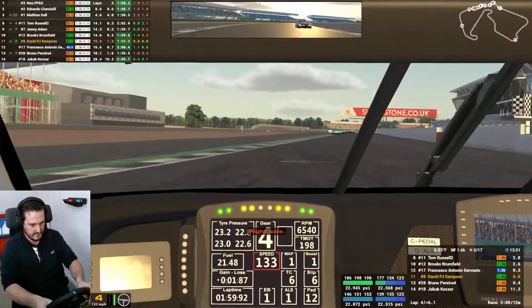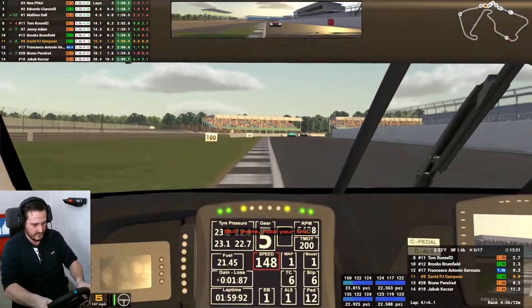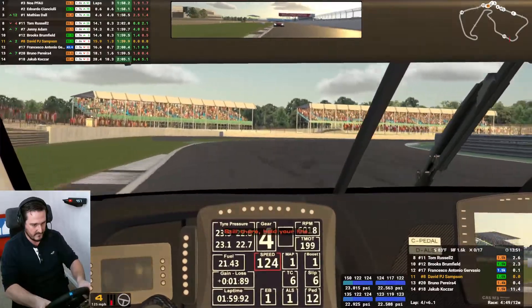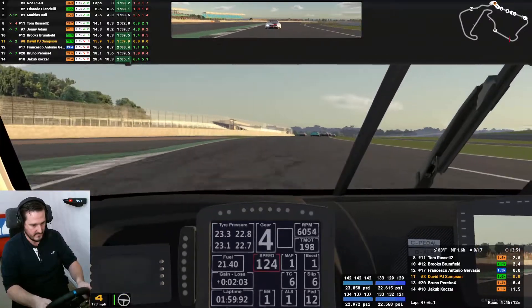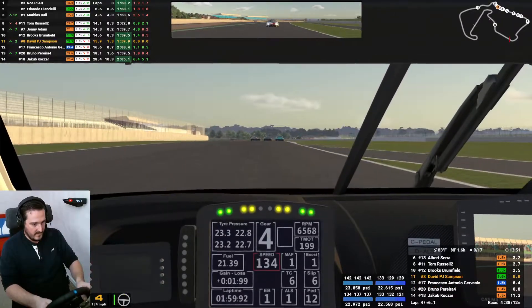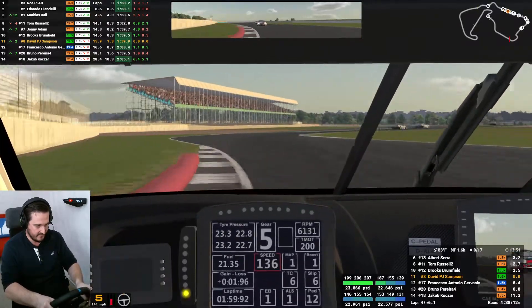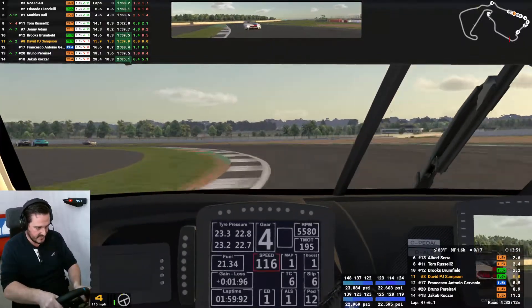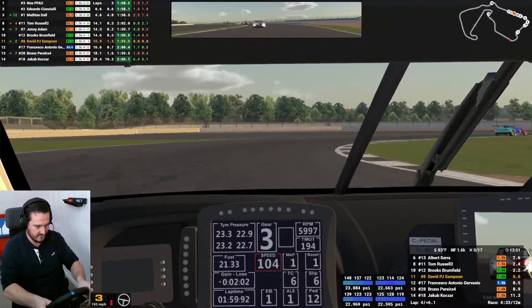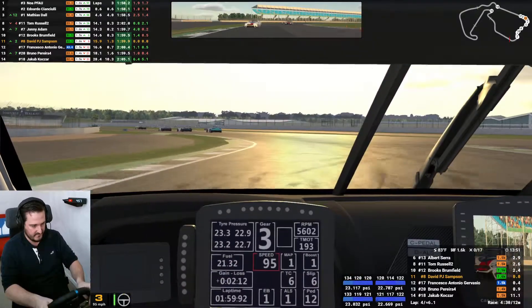On your right — hold your line — still there — right side's clear. Well done mate, that was great. Thanks spotter. It was nice battling with this guy. Let's hope Bruno can start holding him up now. Okay David, don't let this guy distract you.